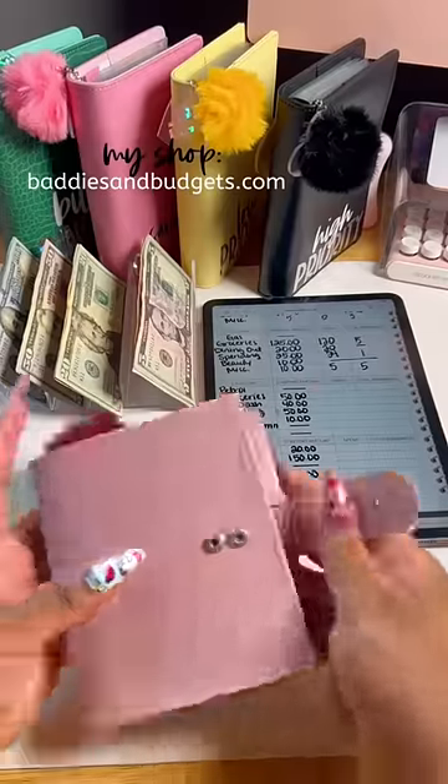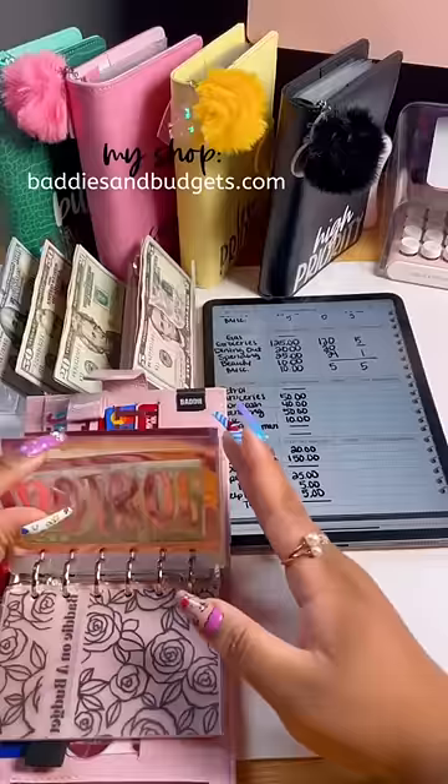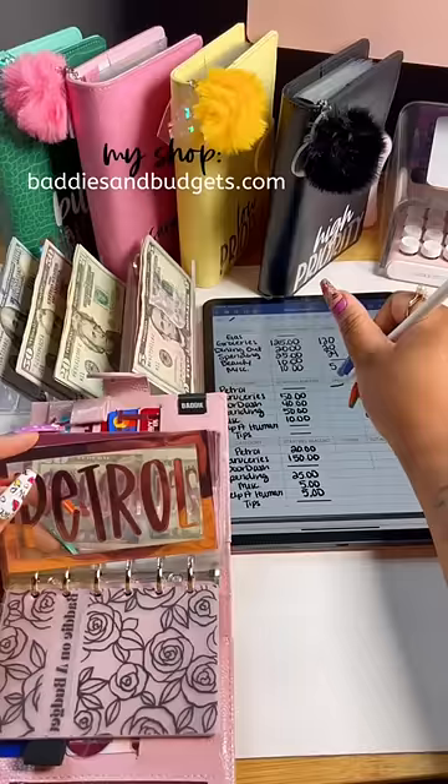It is so crazy that it has already been another week, so we are going to unstuff my cash envelopes for this week. First up we have gas, and I didn't put anything in gas — I didn't need any gas this week, so it's still empty. For those of you that ask, everything you see in this video is typically available on my site.